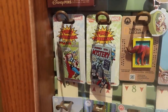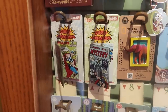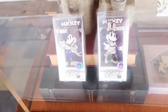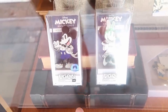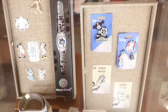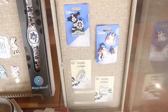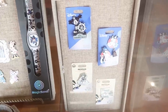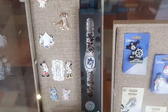They actually have some Marvel comic book 'first appearance' ones with Thor — really interesting. There are lots of new happenings in this case — look at the new FigPins with Mickey and Minnie for Disney 100, lots of Disney 100 pins, Steamboat Willie, it says '100 Decades,' and Oswald the Lucky Rabbit. They also have a new MagicBand Plus here with Oswald the Lucky Rabbit.